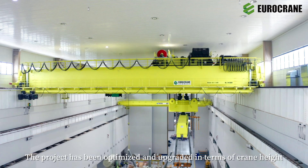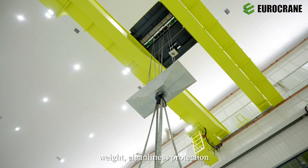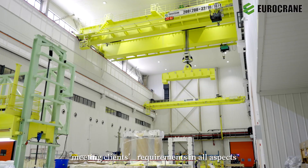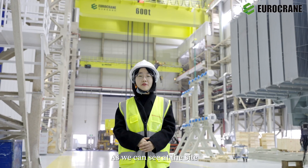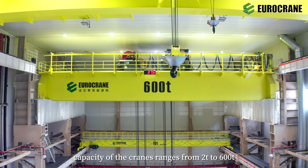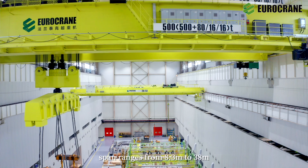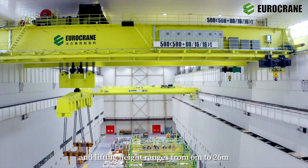The project has been optimized and upgraded in terms of crane height, weight, cleanliness protection, and safety monitoring, meeting client requirements in all aspects. As we can see at the site, capacity of the cranes ranges from 2 tons to 600 tons. The span ranges from 8.3 meters to 38 meters, and lifting height ranges from 6 meters to 26 meters.